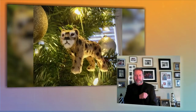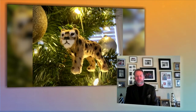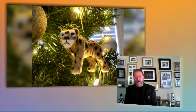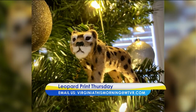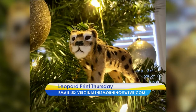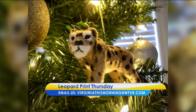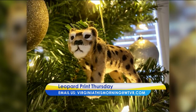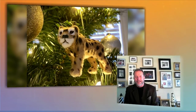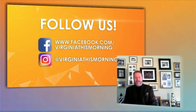Keeping with our Leopard Print Thursday theme, here's a picture from our associate producer Evan Armour. She recently put up her Christmas tree, and one of the first ornaments she used to decorate was a little leopard, in honor of our weekly Leopard Print Thursday celebration. He looks great on the tree — very nice!